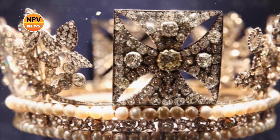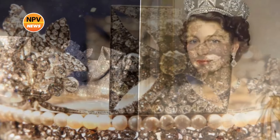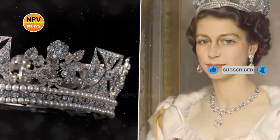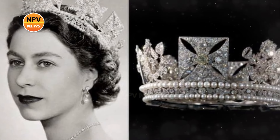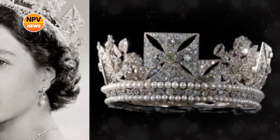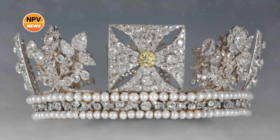The Diamond Diadem is one of the Queen's most recognisable crowns. It's present on British and Commonwealth coinage, postal stamps, and banknotes, though it rarely makes a public appearance. The Queen has worn the diadem several times during her reign, namely at the first state opening of Parliament in 1952 and on the journey to her coronation in 1953.